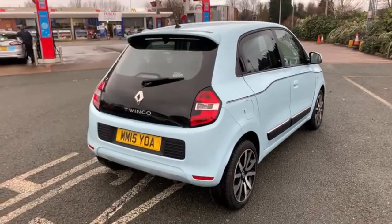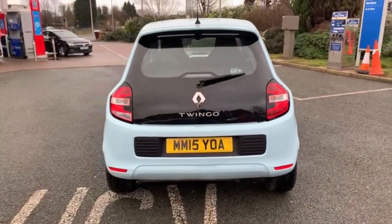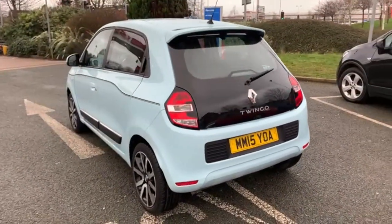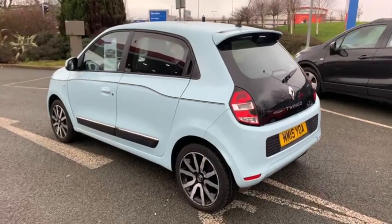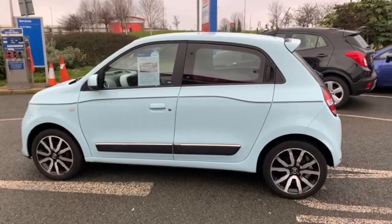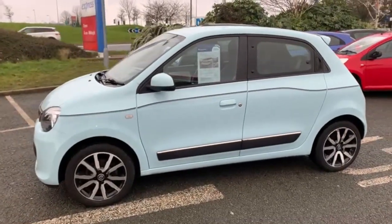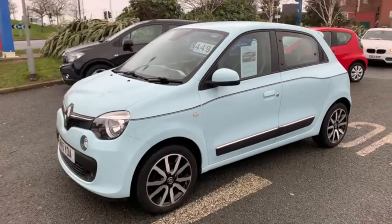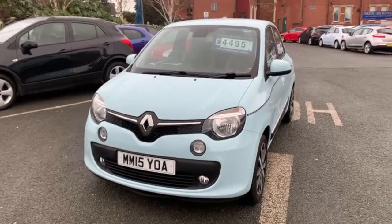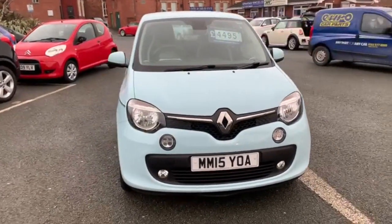We are open during the lockdown period, on either a click and collect or click and deliver basis. You can build your whole deal online or over the phone with us, including part exchange and finance, then either collect it or we'll deliver it to your house. We have a WhatsApp number available from 7 in the morning till 7 at night, 7 days a week. The number is 07407 730 749 — that comes straight through to me. If you have any questions about Covid procedure or the car, just send me a message.